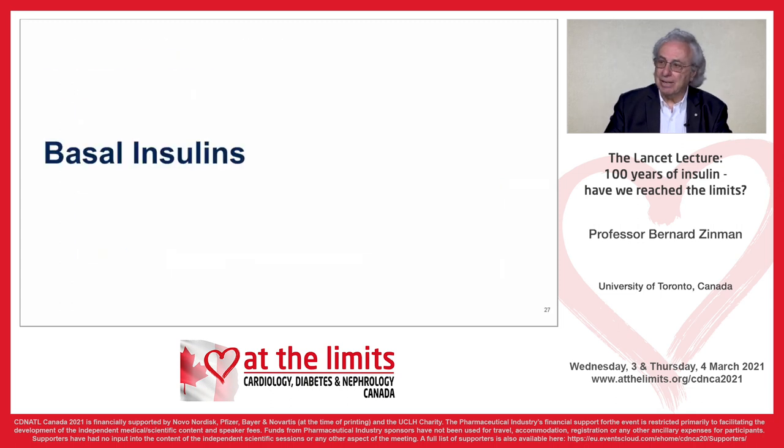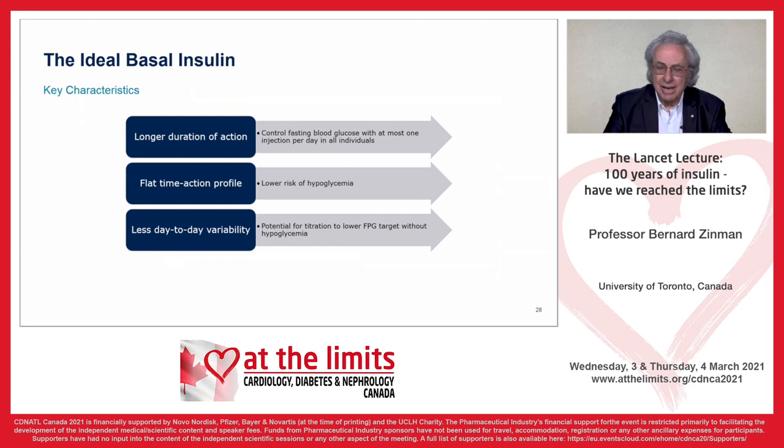Basal insulins have to have certain characteristics: long duration, controlling fasting blood glucose with at most one injection per day — indeed, there are now basal insulins that can be given once a week. We want a flat time-action profile, low risk of hypoglycemia and nocturnal hypoglycemia. And as patients describe, we want less variability — from day to day, their response to the same dose of insulin seems variable. Can't you fix that, doc?